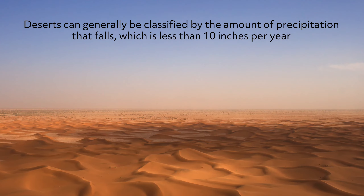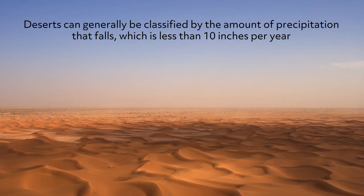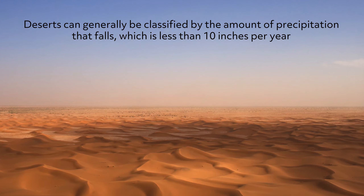One of the most widely variable geographical features, known for being some of the driest places on Earth, are deserts. Deserts can generally be classified by the amount of precipitation that falls, which is less than 10 inches per year.